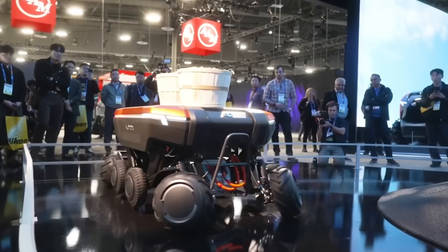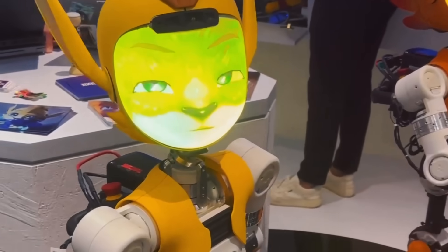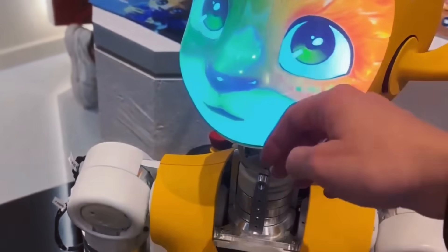Some eye-catching robots appeared across the show floor. Mirokai, presented by Enchanted Tools, looked like a fox-like machine that could serve as a concierge or patient companion. It is powered by an AI dialogue setup and includes self-navigation features.